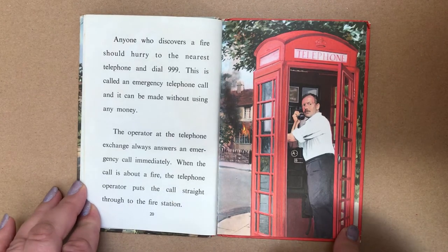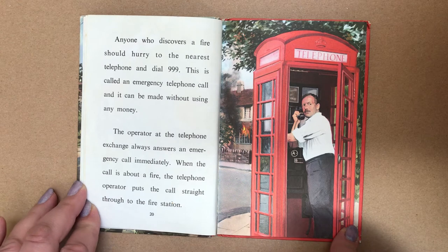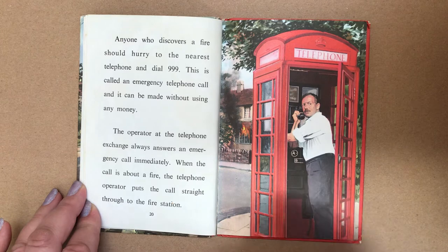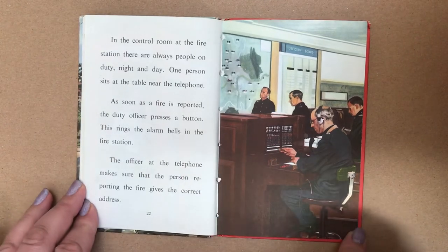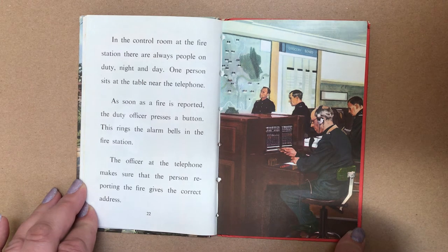Anyone who discovers a fire should hurry to the nearest telephone and dial 999. This is called an emergency telephone call and it can be made without using any money. The operator at the telephone exchange always answers an emergency call immediately. When the call is about a fire, the telephone operator puts the call straight through to the fire station. In the control room at the fire station there are always people on duty, night and day. One person sits at the table near the telephone. As soon as a fire is reported, the duty officer presses a button. This rings the alarm bells in the fire station.